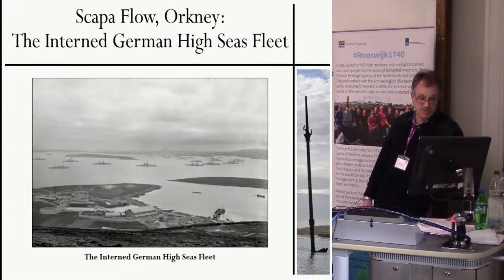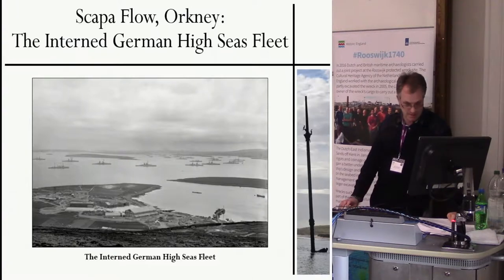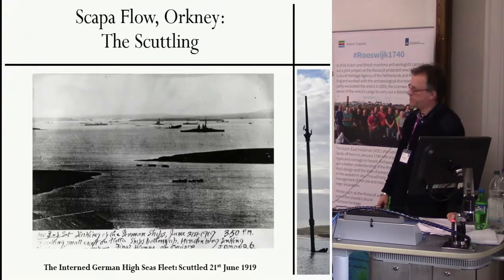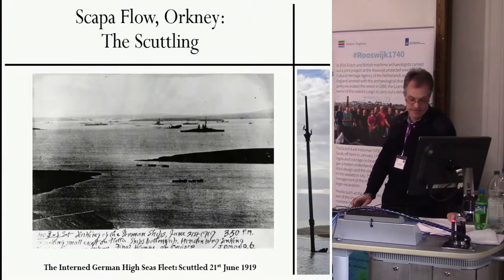At the end of the First World War, the scuttling of the interned German high seas fleet resulted in one of the largest collections of deliberately sunk vessels of the modern period. Most of the ships were subsequently salvaged. The remaining designated seven wreck sites of the high seas fleet represent the most intact collection of First World War ships worldwide that are accessible to recreational divers.